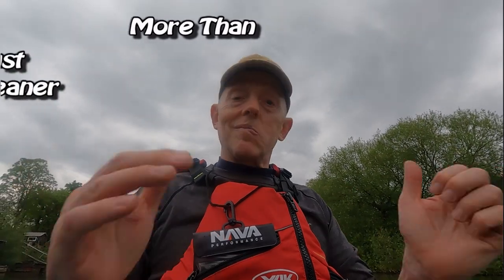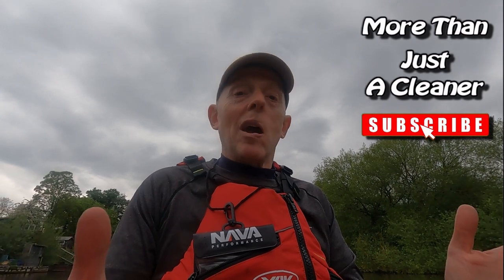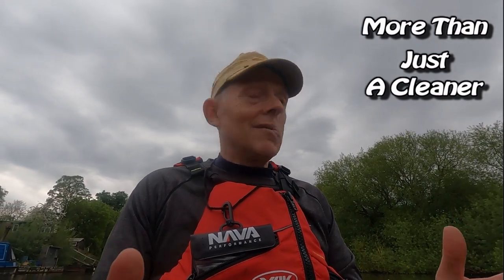Yeah, that's all I wanted to say really. Take care of yourself, thanks for watching, I hope you found this useful — let me know how you get on if you do use them. Cheerio.